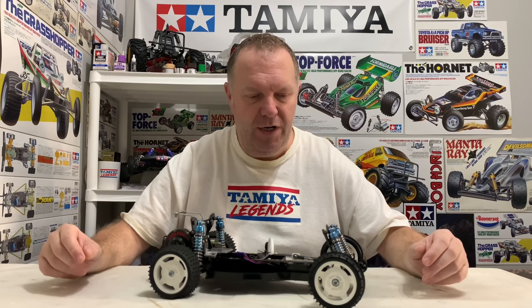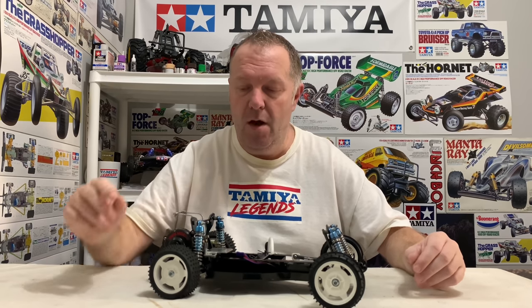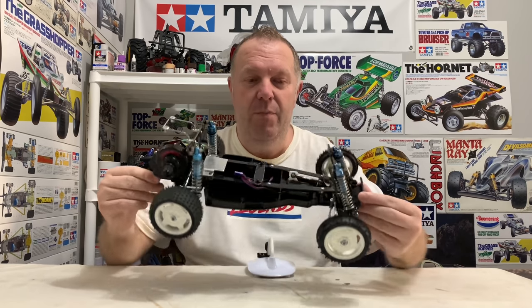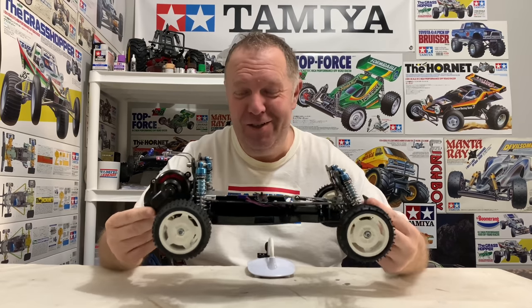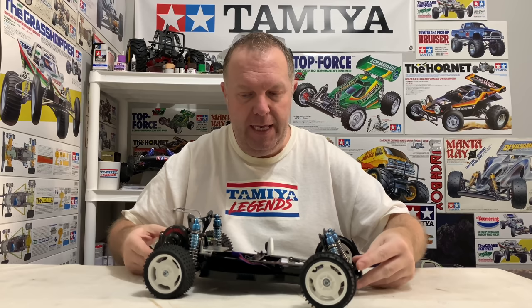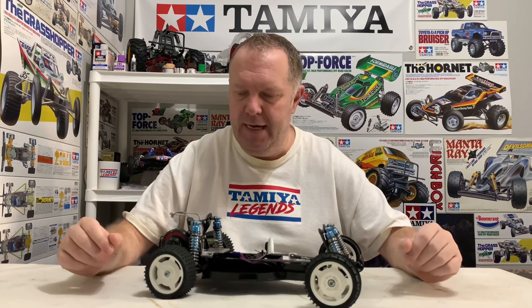This is the re-release Dynastorm, which is quite weird to say considering it came out in 2002 — so it's a re-release but it's actually 18 years old now, which is just incredible. The purpose of this video is to have a look at the car, and then I'll tell you my plans for it, because I want this to be a little bit special. Please watch to the end if you're interested.